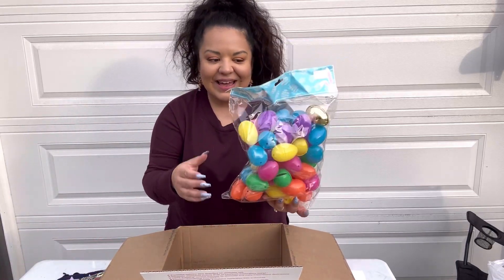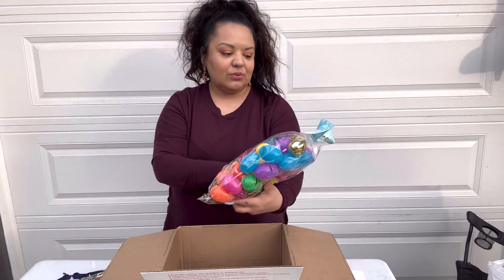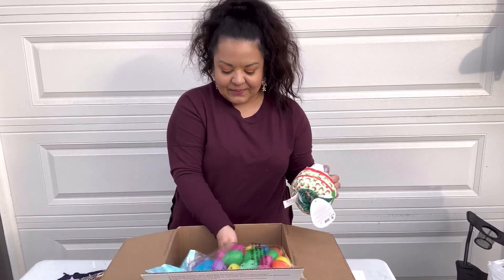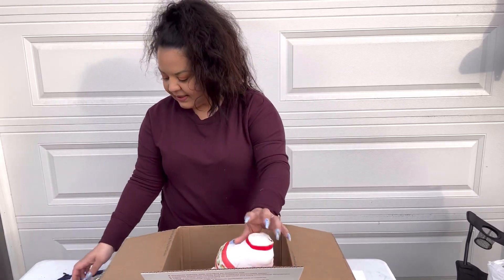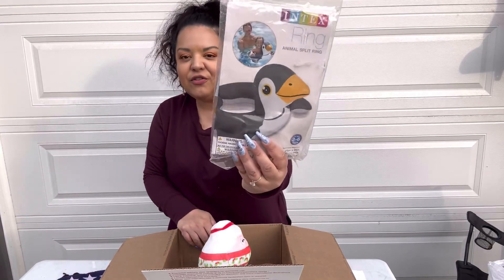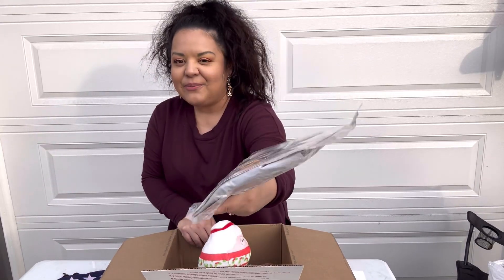We're also going to include a bag of Easter eggs — this one comes with 42 plastic Easter eggs. And then we'll include an animal ring, which is like a pool floaty for a little kid, brand new.